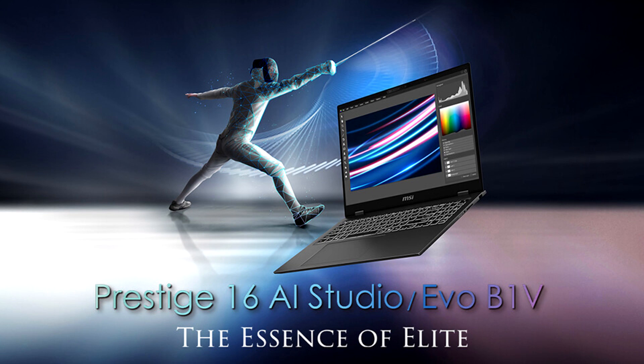Featuring the Intel Core Ultra 9 processor, the new Prestige 16i series weighs merely 1.5 kg by virtue of the magnesium alloy chassis.